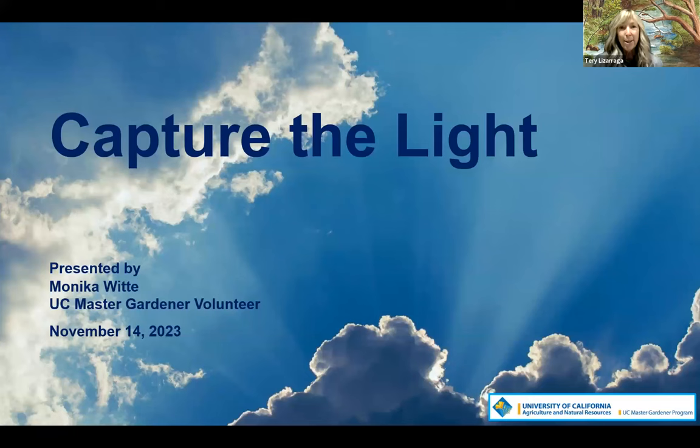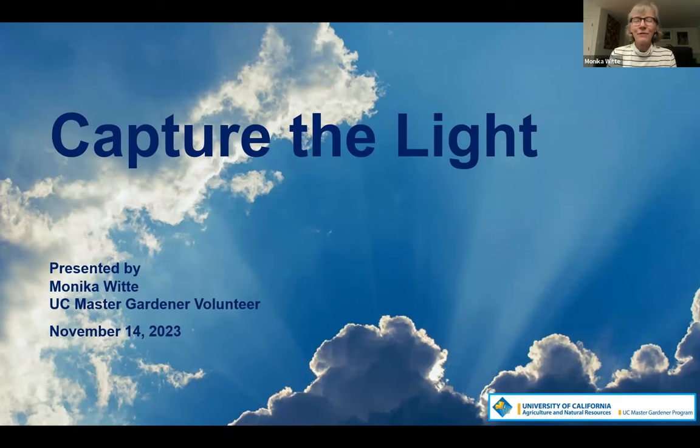I'd like to introduce Monica White, our speaker tonight. Monica is a retired engineer from Lawrence Livermore Laboratory. She became a master gardener in 2017 and volunteers at our demonstration garden in Walnut Creek. She's very active in the Growing Gardener program, training residents about gardening basics at home, and she enjoys growing edibles, California natives, and plants suited to our Mediterranean climate.